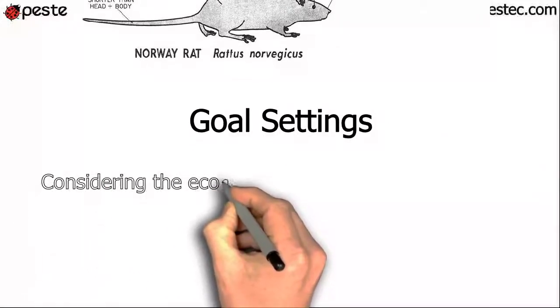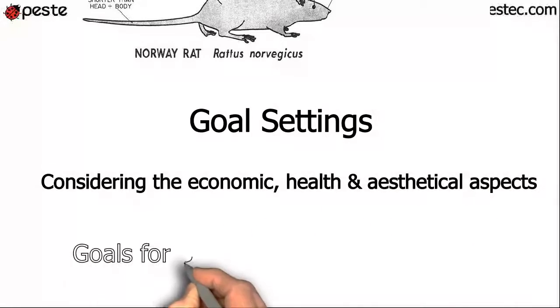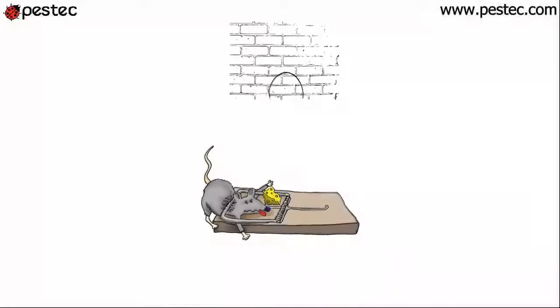Next, we set our goals to determine our next action, considering the economic, health, and aesthetical aspects for a building. Our goals will call for zero rats. We will close their entrance points and use enough traps to catch and remove them from the house.